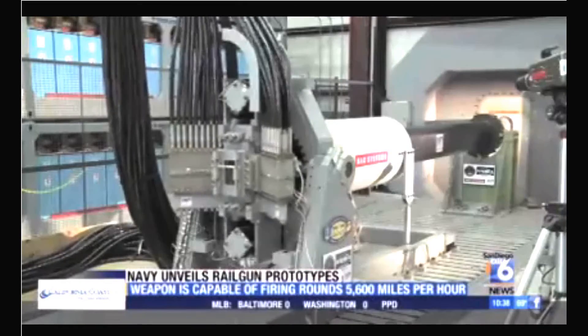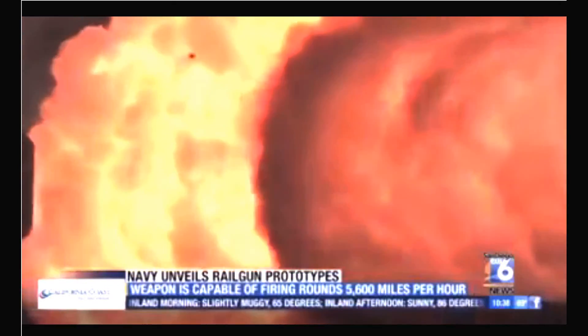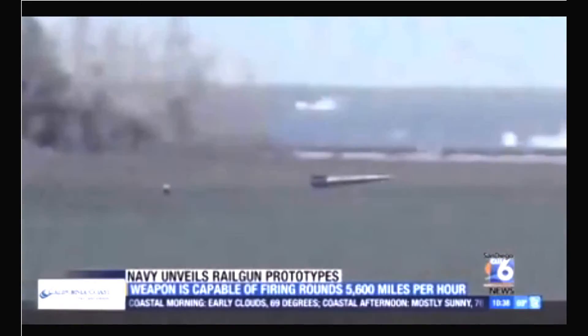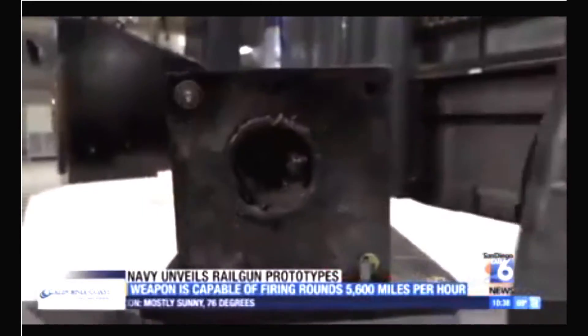They fire by sending an electrical pulse across metal rails to create electromagnetic force. There's nothing explosive inside or out, so that means sailors no longer have to handle propelling charges and the safety and reliability issues related to that. The rounds can travel 5,600 miles an hour — about six times faster than a bullet — and they can cut through just about anything on land, sea, or air.